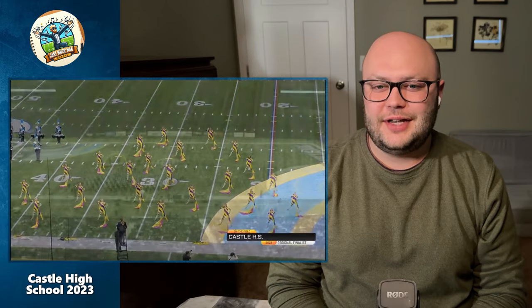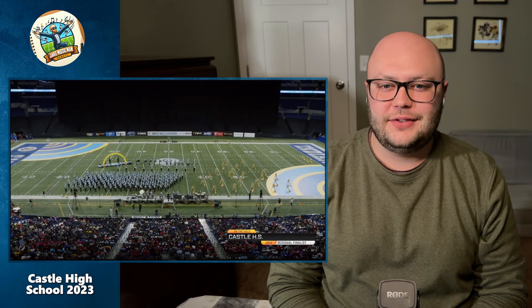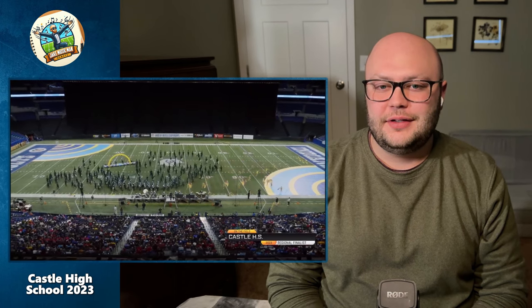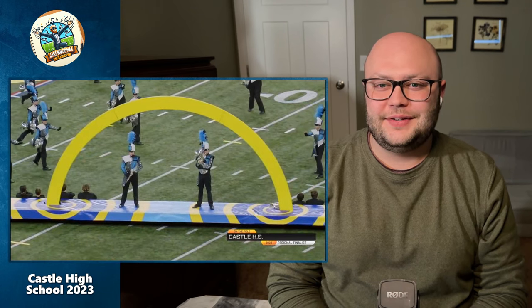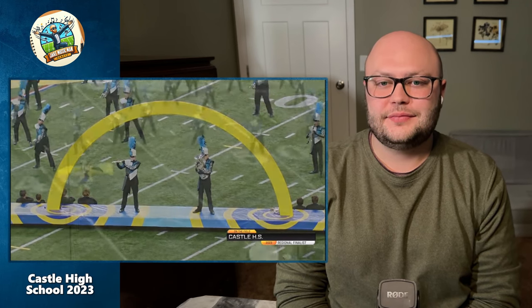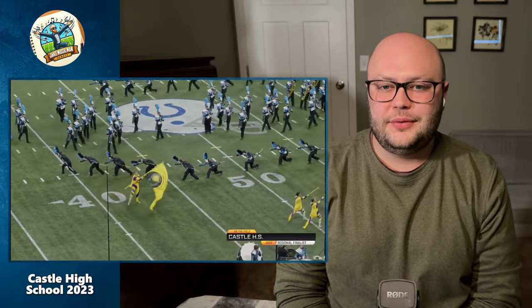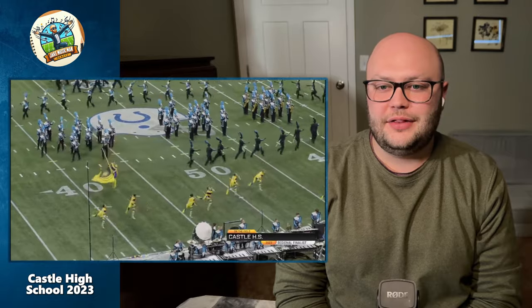Oh, mellows! Nice — nice job. Nice flag work as well. I did notice that a couple of forms didn't quite set right, but there are a lot of people in this group to get all in the perfect spot and it's not an easy task. What do we got — a flute and a concert euphonium? It's a really nice duet; I love how that sounds together.